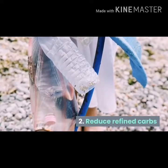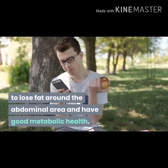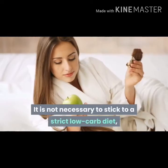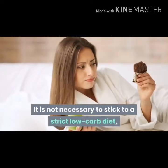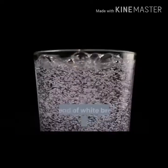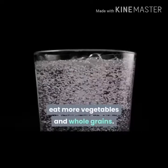Reduce refined carbs. One should avoid consuming refined carbs to lose fat around the abdominal area and have good metabolic health. It is not necessary to stick to a strict low-carb diet; however, it should be replaced with unprocessed carbs. Instead of white bread, white rice and sodas, eat more vegetables and whole grains.